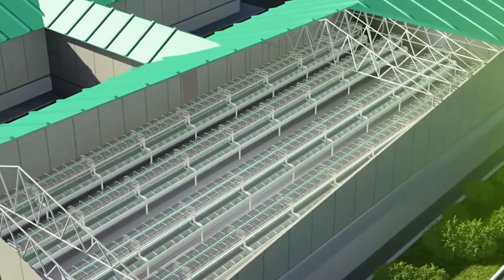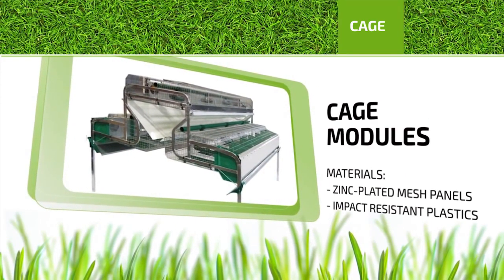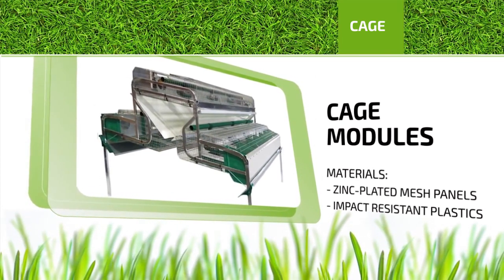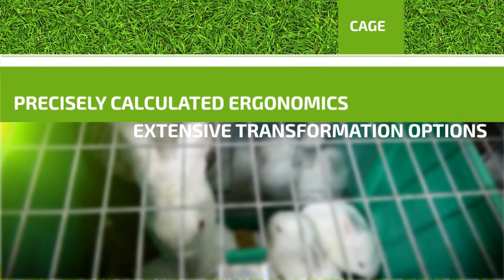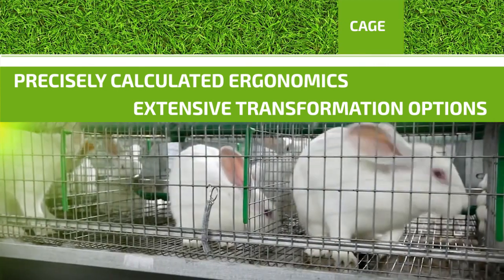Cage. Cages that are used are of the latest modules, made of zinc-plated mesh panels and impact-resistant eco-friendly plastics. Each cage is two-tier and offers extensive options for transformation.